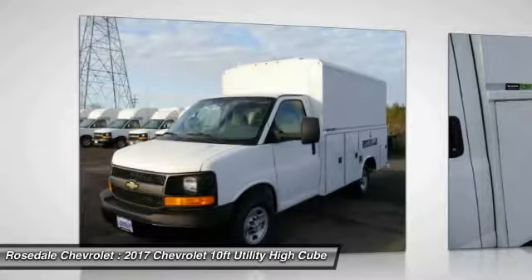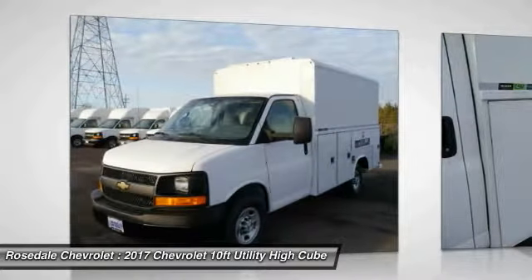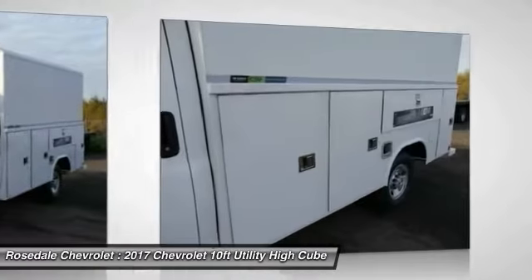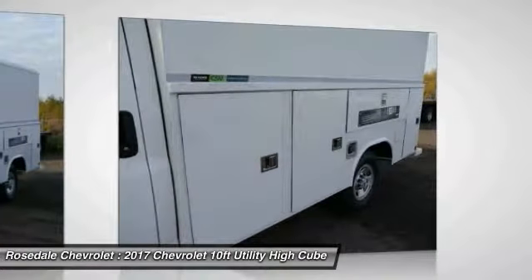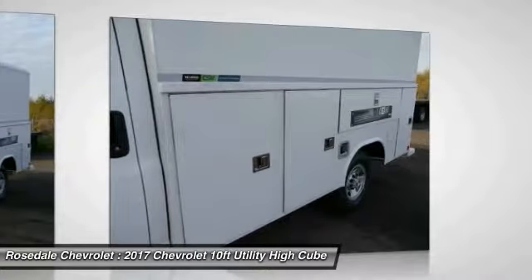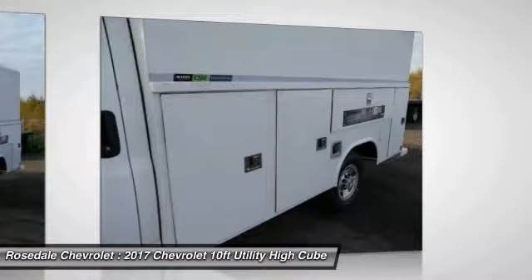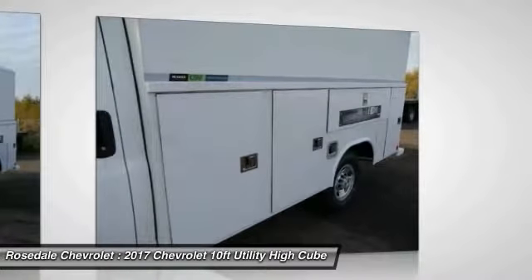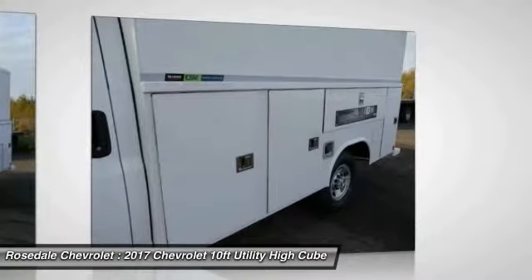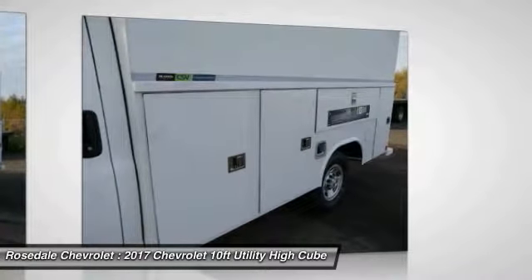Key features include electronic stability control, bucket seats, vinyl seats, four-wheel ABS, four-wheel disc brakes. Engine: Vortex 6.0L V8, 342 horsepower (255.0 kilowatts) at 5400 RPMs, 373 pounds-feet of torque (503.6 Nm) at 4400 RPMs, includes external oil cooler.